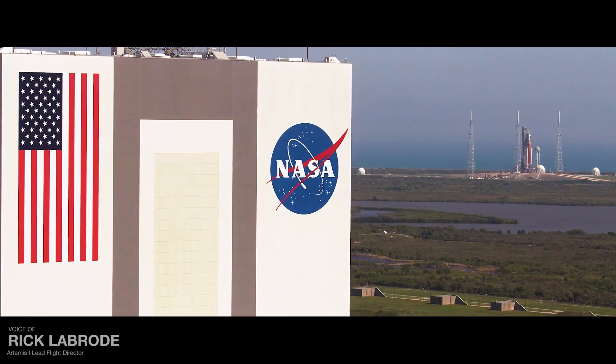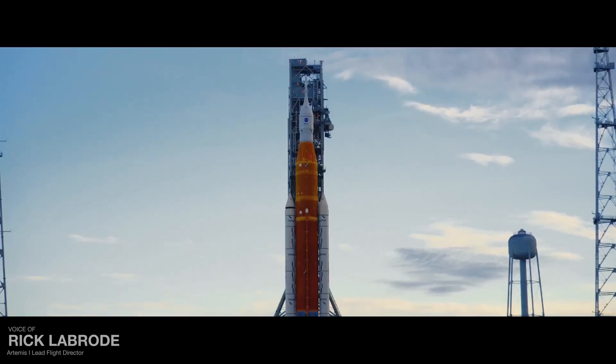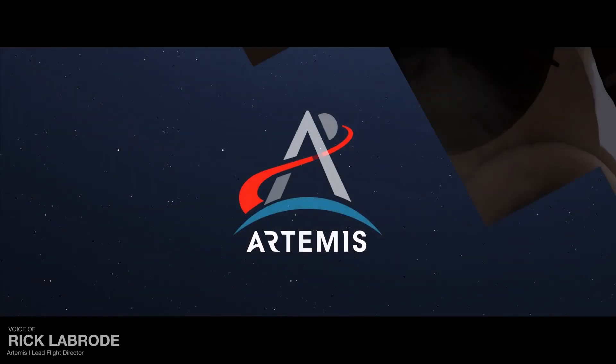When the final go is given and the teams at Kennedy Space Center release this rocket, Artemis will roar to life and we will witness the beginning of a tightly choreographed mission.